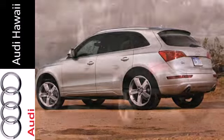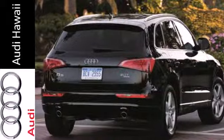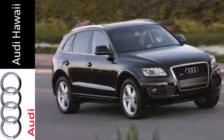This luxury crossover comes nicely equipped with keyless entry, rain sensing wipers and heated mirrors. You also get the peace of mind of having all wheel drive and stability and traction control.